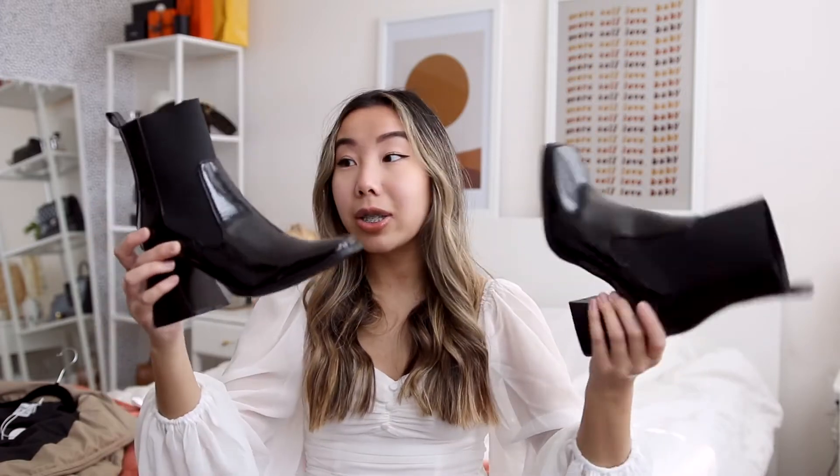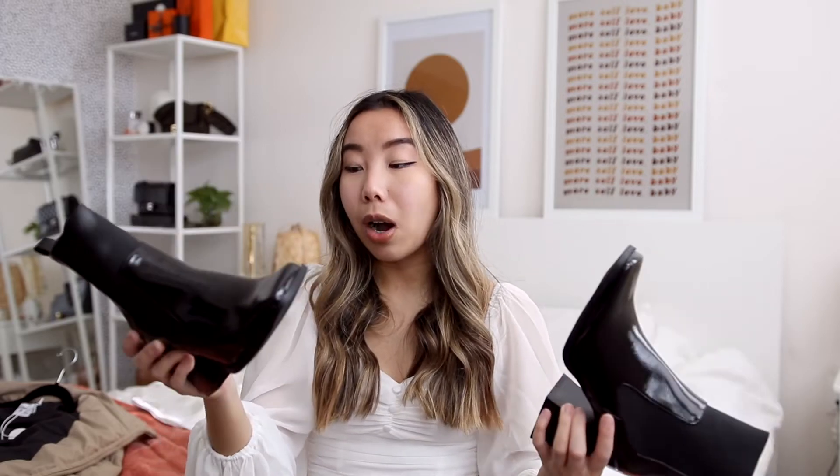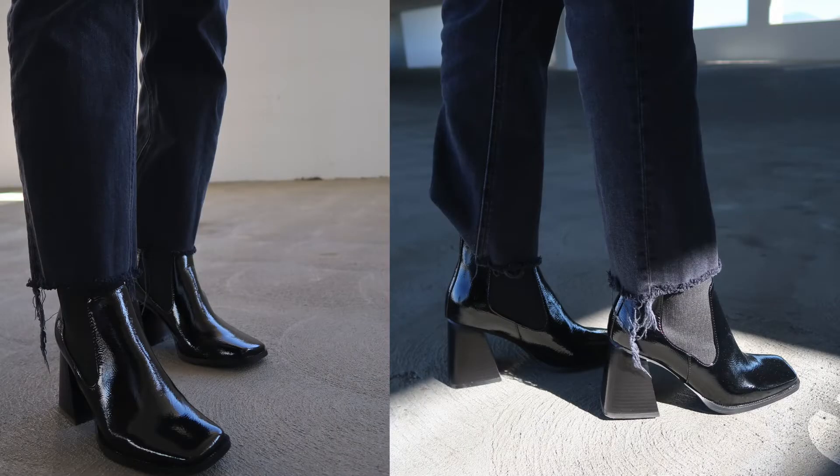I also got these boots — are you ready? They are freaking amazing. They have faux patent leather, a chunky heel, and a square toe. I usually gravitate toward more pointed toes, but there's something about this square boot that I'm obsessed with. I did a little photo shoot with these and they look so cute. They fit perfectly. 10 out of 10 — you need these.